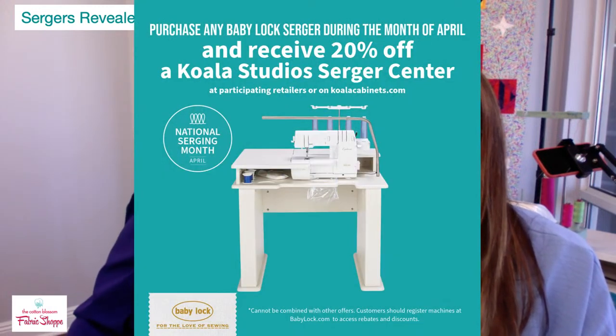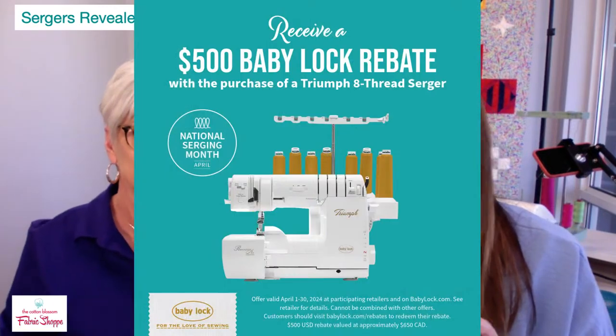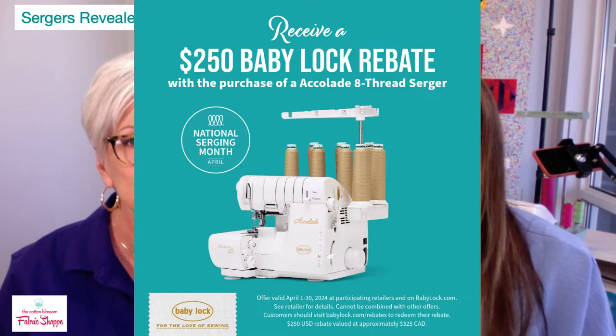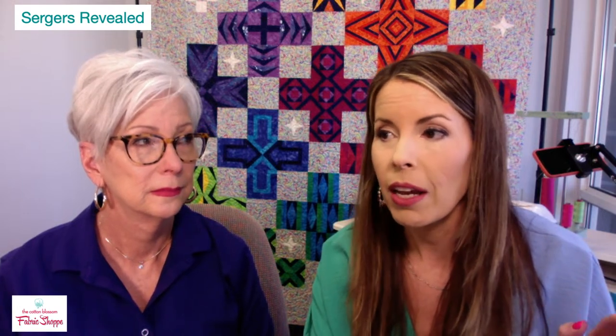The new 55th Anniversary Serger comes with free stuff. The Koala cabinet for your serger is on sale. There's a $500 rebate for the Triumph — Baby Lock will send you a $500 Visa gift card. There's also a $250 rebate with the Accolade serger, plus a foot kit and inspirational guide. It's National Serger Month so let's talk about the new serger.